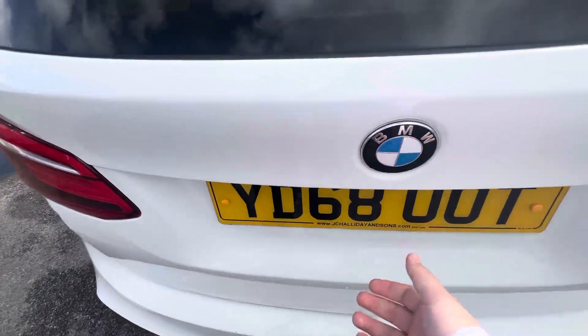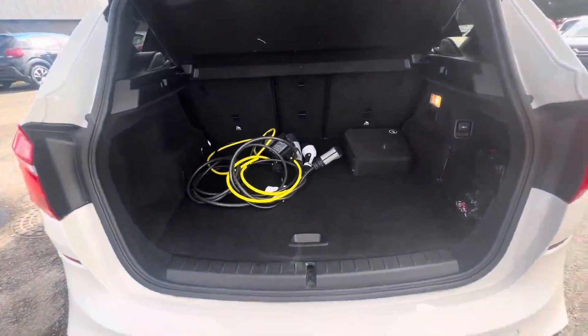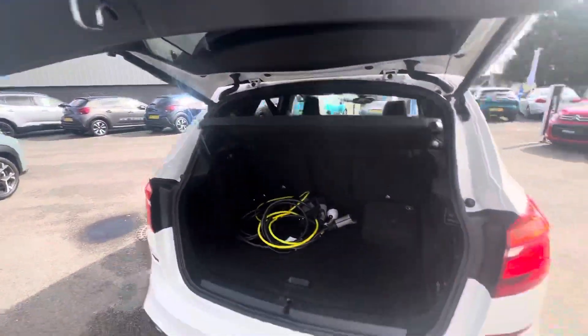Moving on in the back you have a tailgate-operated boot. One press to open it up — as you can see, fantastic size boot. It also comes with your charging cables for the plug-in. Then one press to close the boot back over.